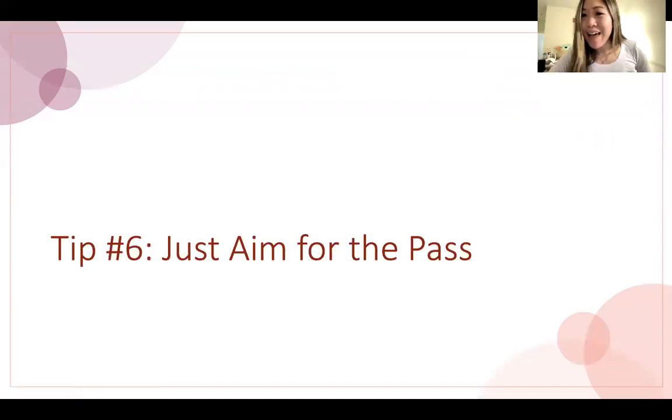My last tip is to just aim for the pass. For us, only my advisor sees my grades, so there's really no difference between an honors, pass, or marginal pass. Just aim for the pass. When you're applying to jobs in the future, no one is going to ask how you did on your qualifying exam — they just care that you passed and ultimately graduated. You don't need to be perfect. You just need to pass, and that should help you maintain school-life balance while studying for this exam.